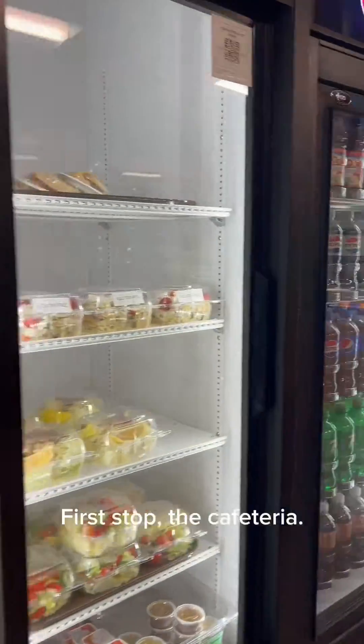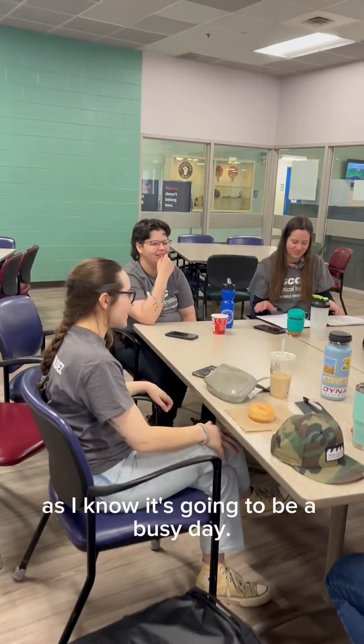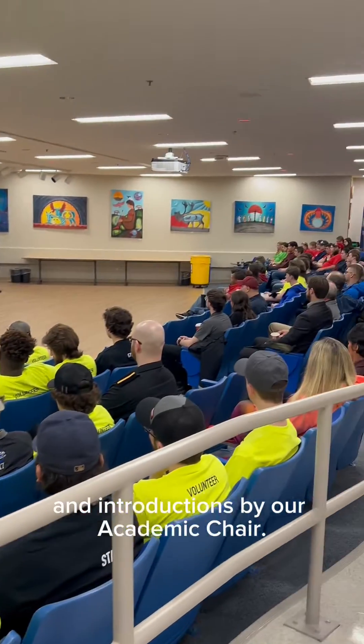First stop, the cafeteria. I fuel up on a quick bite to eat as I know it's going to be a busy day. At 8:30, participants meet in the theater for a brief welcome and introductions by our academic chair.